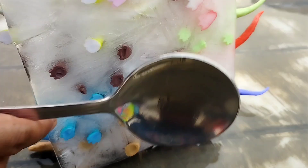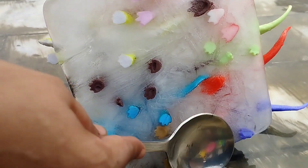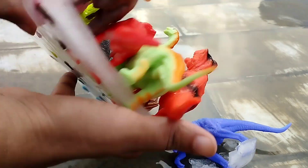Today I have a frozen dinosaur. Let's break the ice and rescue the dinosaurs. Are you ready, kids? Here we go.